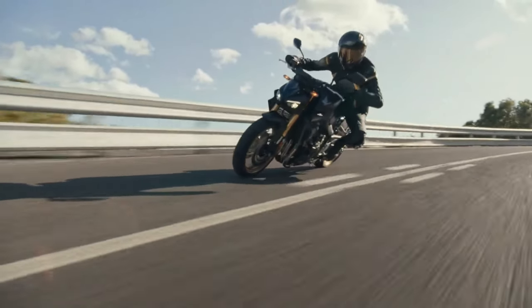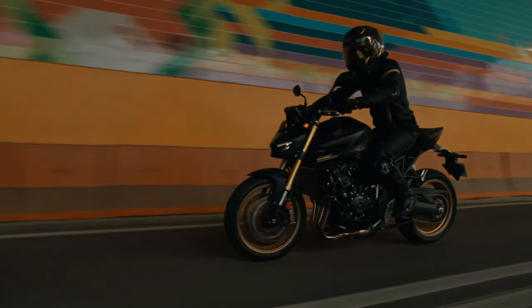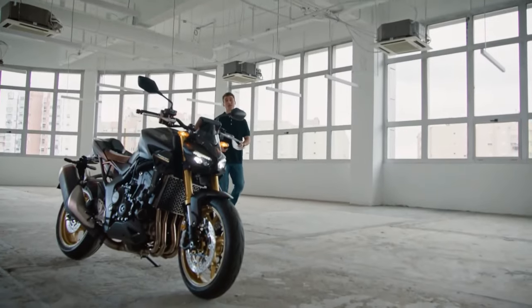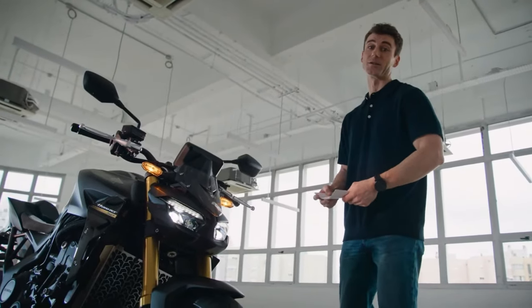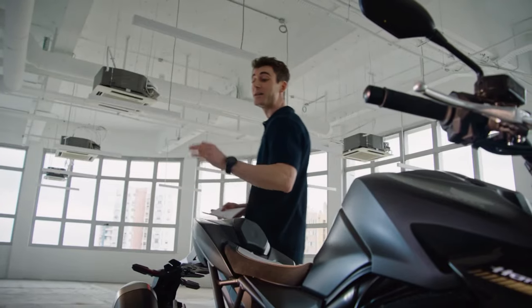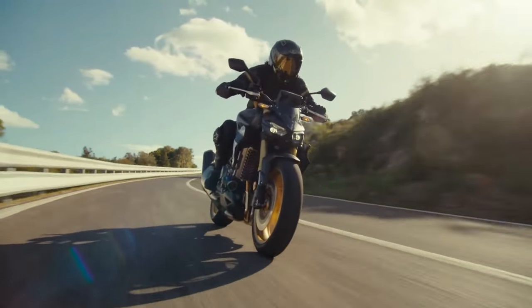Honda has revealed the launch of the CB1000 Hornet and its SP Variant for its 2025 lineup in Europe. These street-naked motorcycles are designed for diverse riding conditions and are powered by a 1.0L inline-4 liquid-cooled DOHC engine, offering 150 bhp of power and 104 Nm of torque.